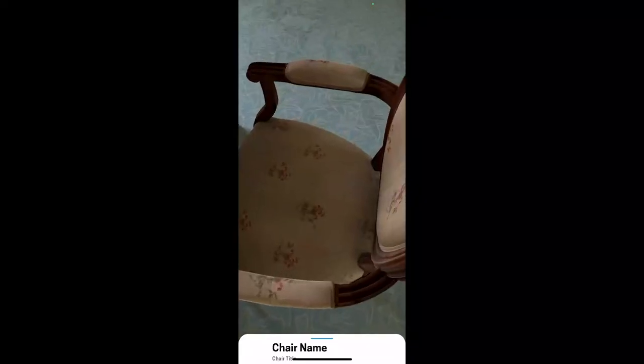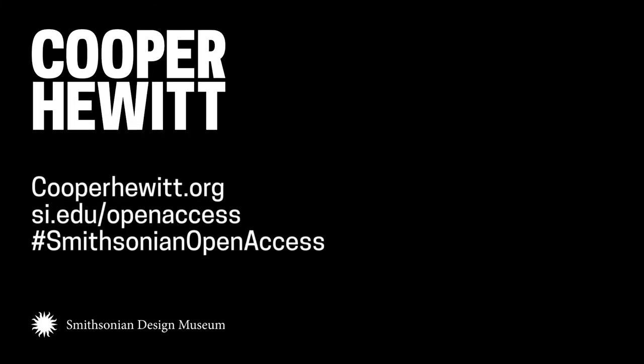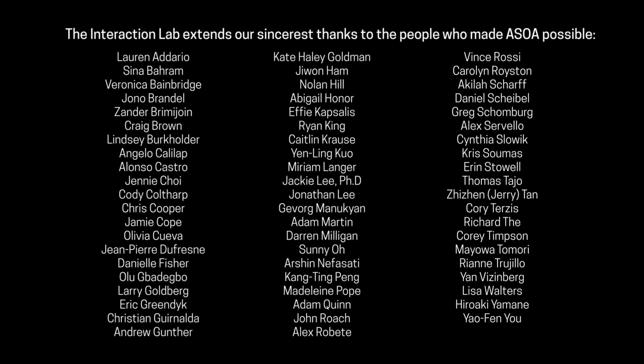The video cycles quickly through footage of a diverse team meeting at a conference room table and shots of various ASOA prototypes being developed and tested. The video closes with slides containing links to the Smithsonian Open Access collections and to Activating Smithsonian Open Access on cooperhewitt.org, where you'll find links to all seven projects. These links are also available in the video description.